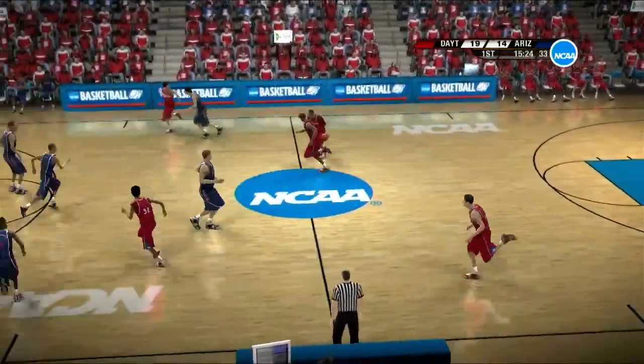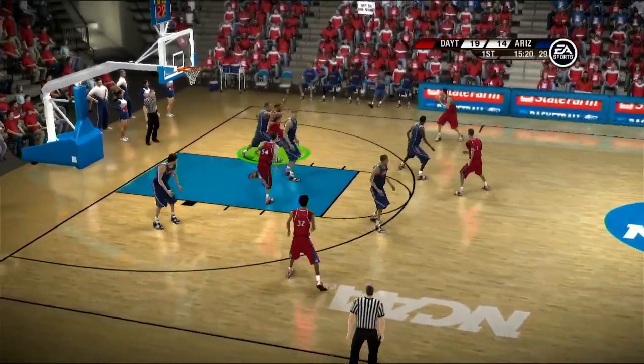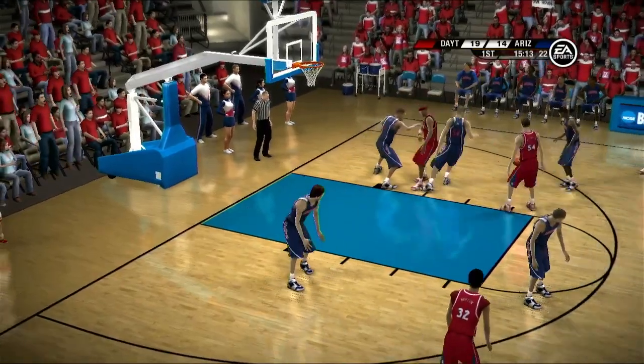Poor job offensively. He's pounding the ball to the deck — where's he going? Here's the trap — stolen.